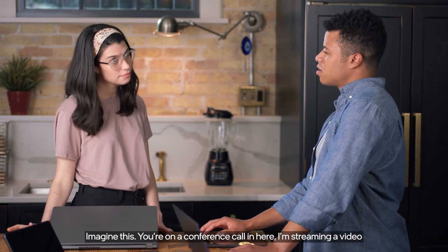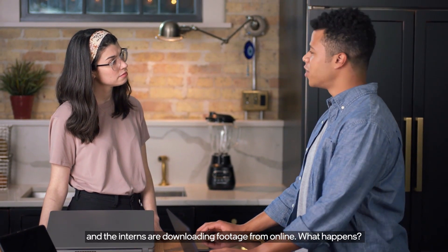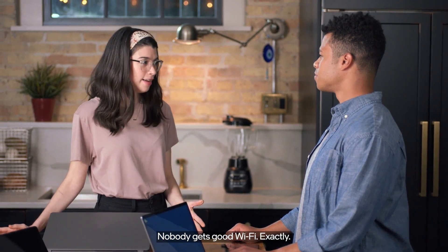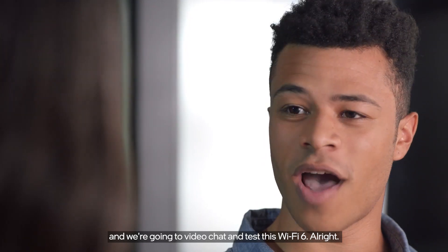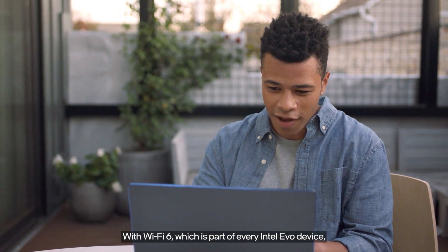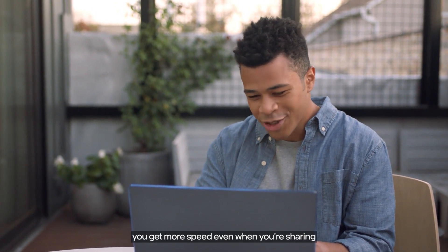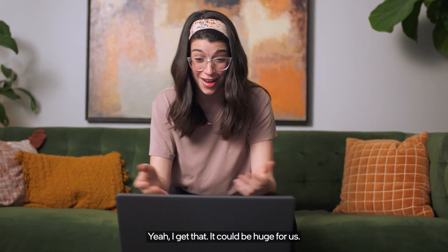You're on a conference call in here, I'm streaming a video, and the interns are downloading footage from online — nobody gets good Wi-Fi. I'm going to go upstairs and we're going to video chat and test this Wi-Fi 6. With Wi-Fi 6, which is part of every Intel Evo device, you get more speed even when you're sharing a signal with a bunch of other users. That could be huge for us.